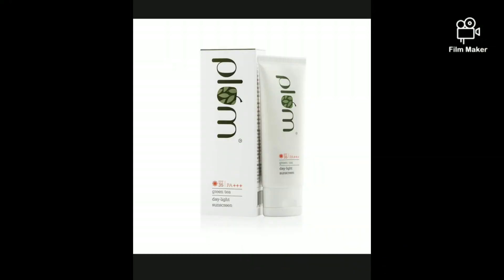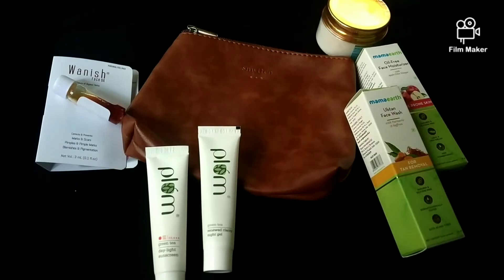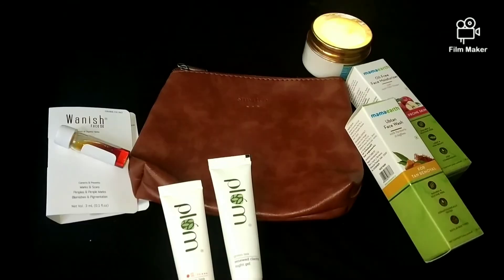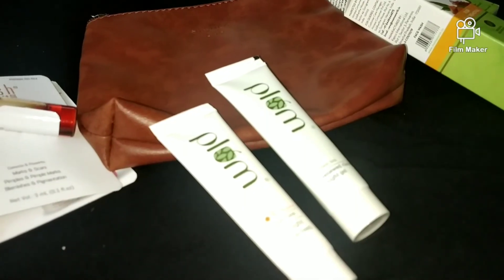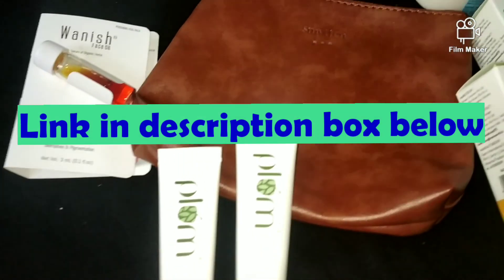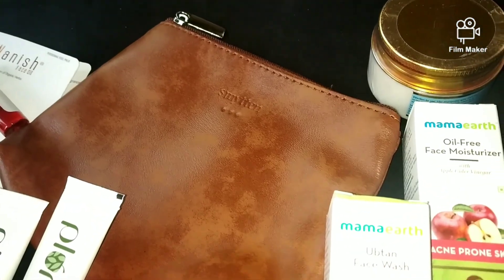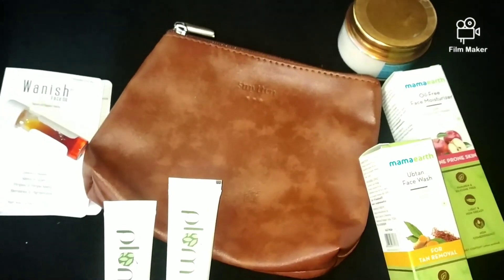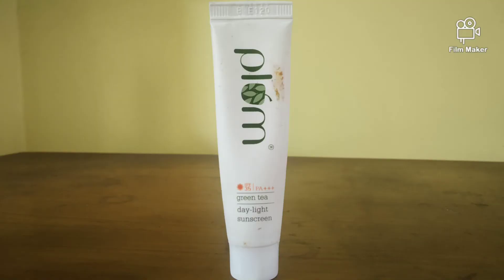Plum is a bit pricey but it's an absolutely great product. I actually got the Plum sunscreen for less than 30 rupees off via the Smitten app — I've made a detailed video on how to do that, link will be in the description box below. So I bought it from there and I'm now going to buy the full-size big product because this small trial pack was a very good product.